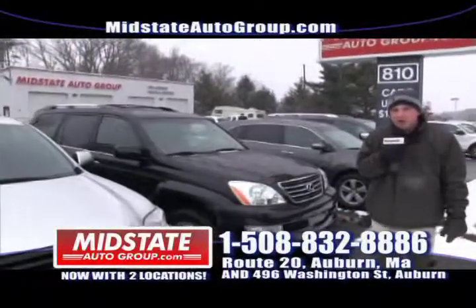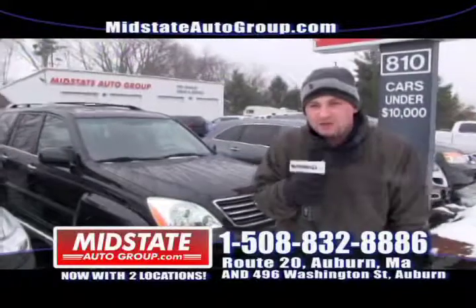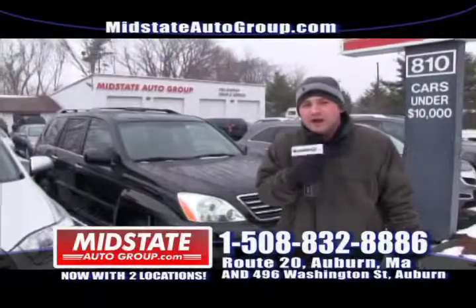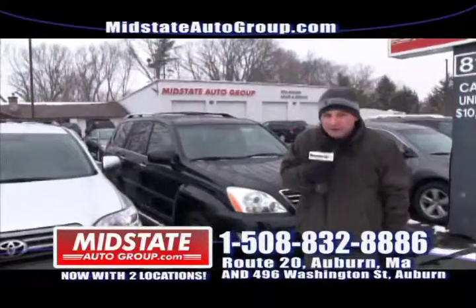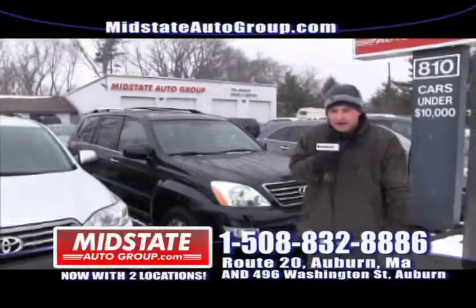We still have the $3,000 match going on — come down with your down payment and we'll match up to $3,000. I know it's still snowing but don't worry, March 20th is right around the corner. Don't forget to turn your clocks ahead on Sunday this weekend. We're going to have sunshine for longer at night — it's going to be great. That's a sign spring is coming and Midstate Auto Group is giving away cars.